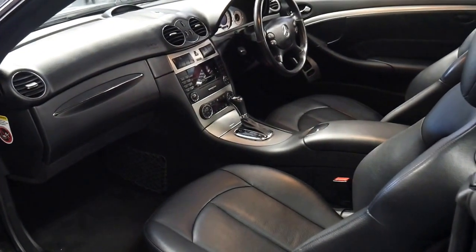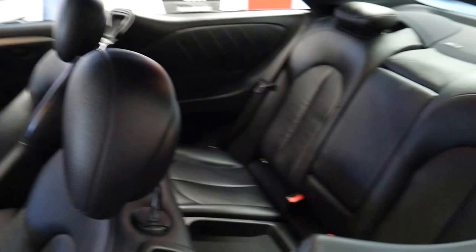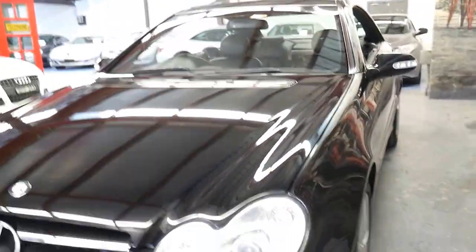It's got the original Mercedes-Benz mats. Most of the services have been carried out at a Mercedes-Benz dealership, Peter Warren. It does have the front and rear parking sensors as mentioned.